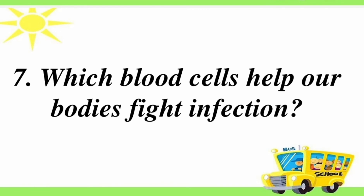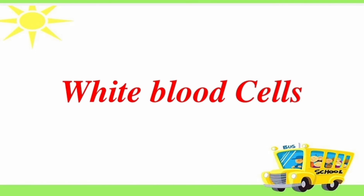Seventh question: which blood cells help our bodies fight infection? Answer is white blood cells.